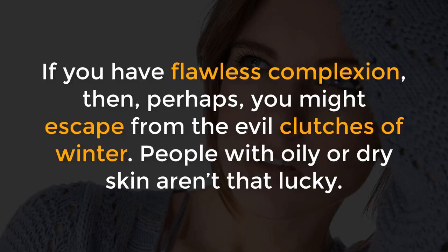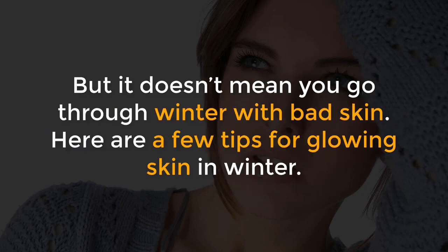If you have flawless complexion, then perhaps you might escape from the evil clutches of winter. People with oily or dry skin aren't that lucky. But it doesn't mean you go through winter with bad skin. Here are a few tips for glowing skin in winter.